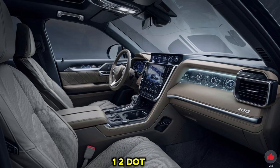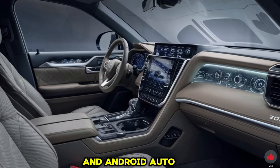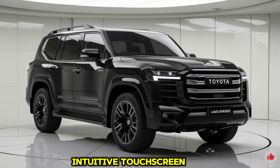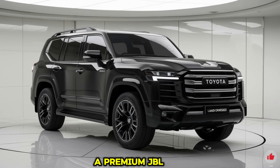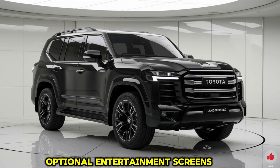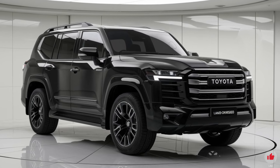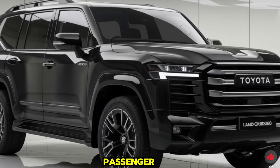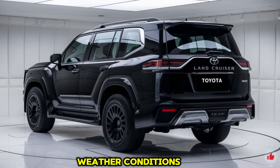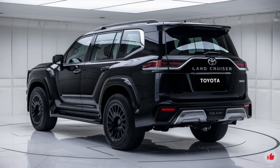The dashboard is dominated by a 12.3-inch touchscreen infotainment system running Toyota's latest interface, compatible with Apple CarPlay and Android Auto. Navigation, media, and vehicle settings are accessible via touchscreen or voice commands. A premium JBL sound system delivers crisp audio throughout the cabin, and optional rear entertainment screens are available. Climate control is managed by a tri-zone automatic system, letting the driver, front passenger, and rear passengers set independent temperatures. Ambient lighting adds to the luxurious feel.